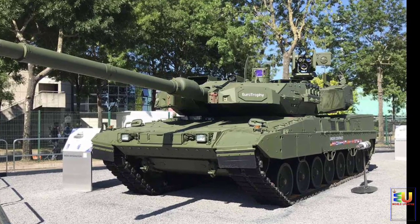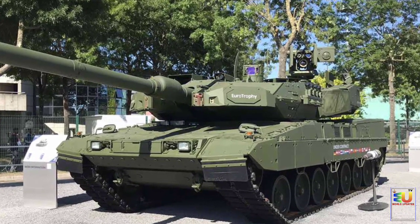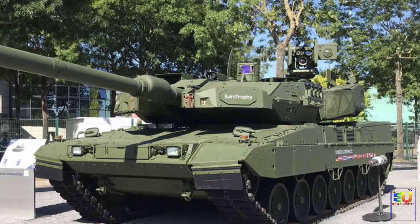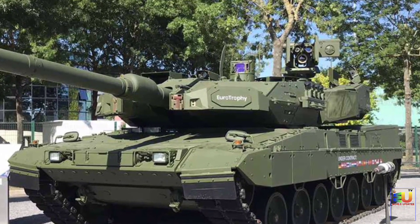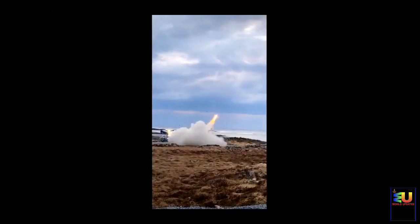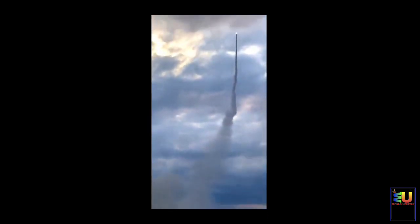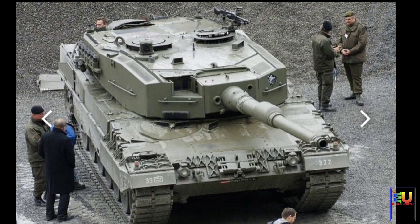This tank is equipped with the Israeli Trophy active protection system, which destroys incoming anti-tank rockets, missiles, and even high-explosive anti-tank rounds. This system also allows detection of enemy locations and can attack the launch position. The Leopard 2A7A1 also offers a high level of protection against land mines and improvised explosive devices.